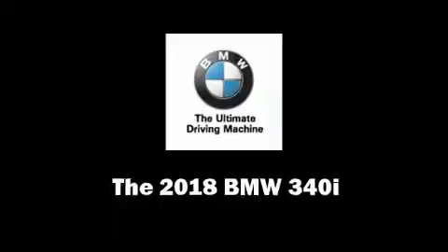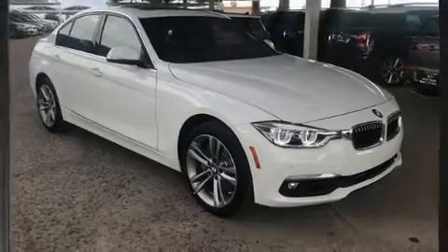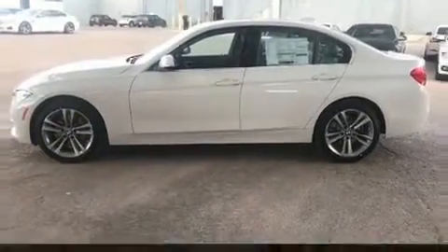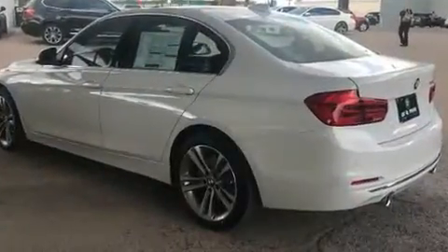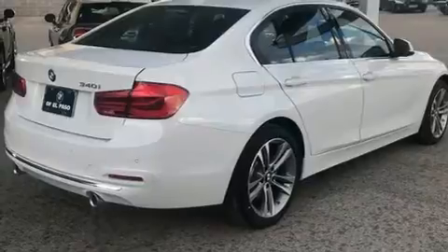Climb inside the 2018 BMW 340i. This four-door, five-passenger sedan is ready to drive off the showroom floor. It features an automatic transmission, rear-wheel drive, and a three-liter six-cylinder engine.